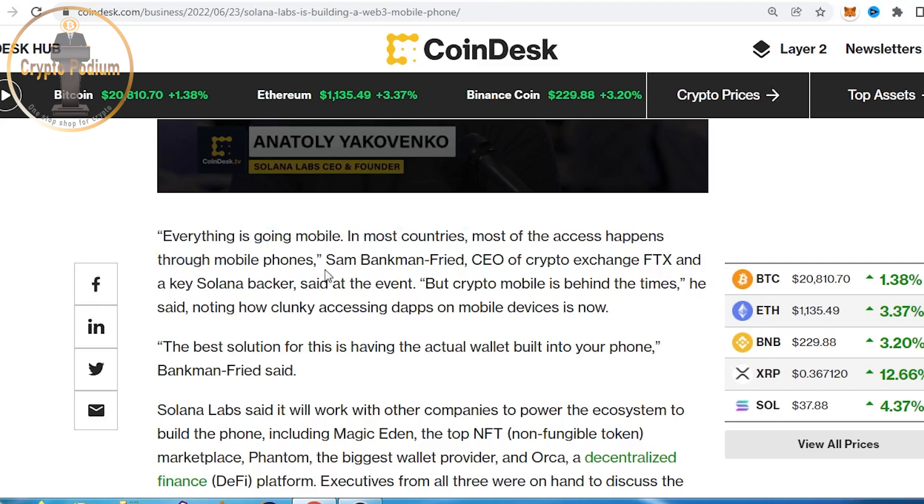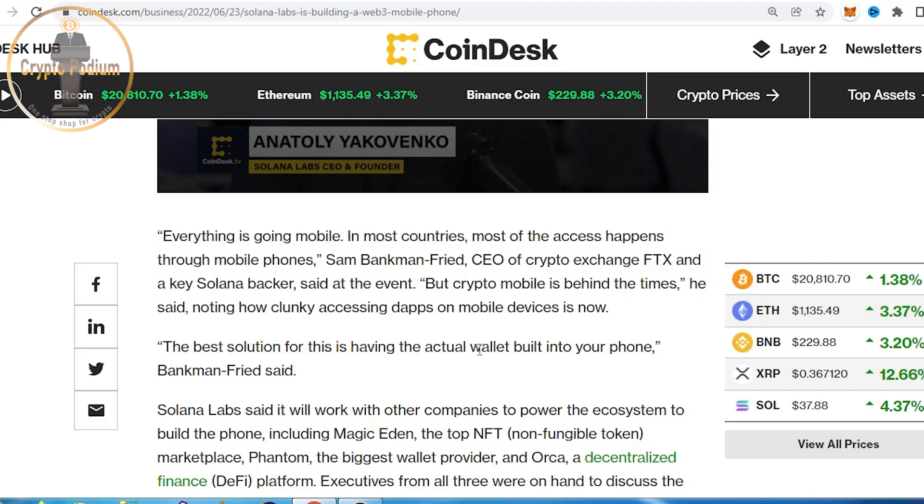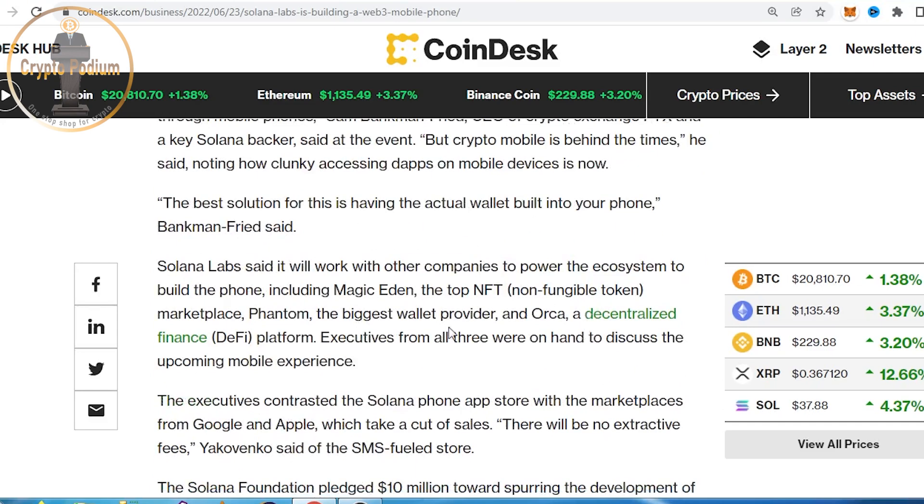This is the first time we have to integrate crypto using Solana Pay. But crypto mobile is behind the times. Crypto decentralized applications and DeFi are still focused on desktop, and the industry has not focused enough on mobile phones.